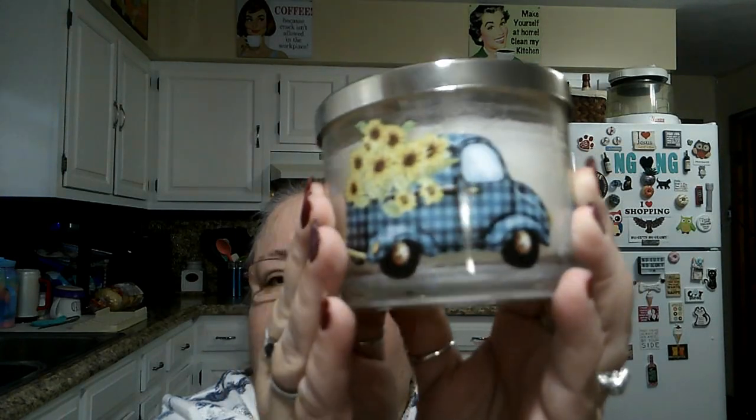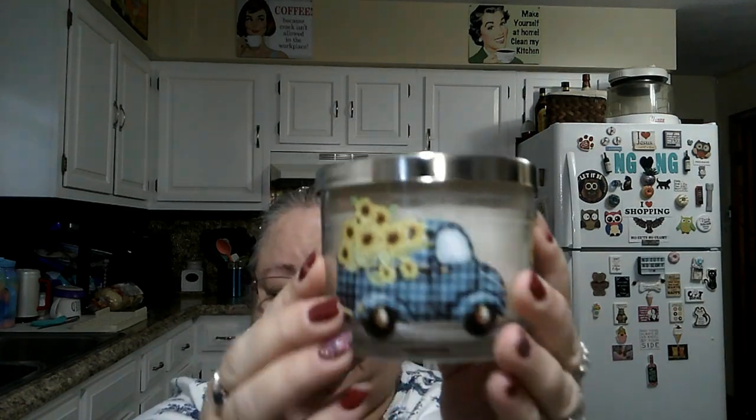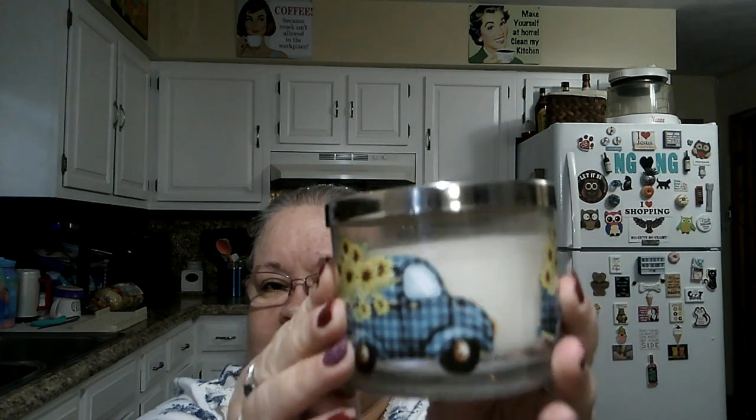Then I got the blue truck candle, which was $8.99. Isn't that pretty? And it is a two-wick candle in the scent vanilla almond, and it does smell really nice. So I got myself that. Excuse me while I take a sip of my Java.